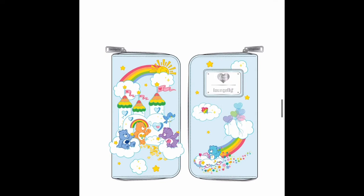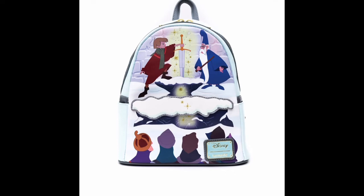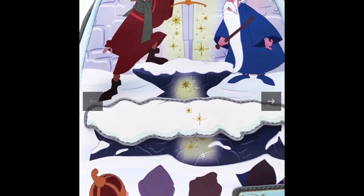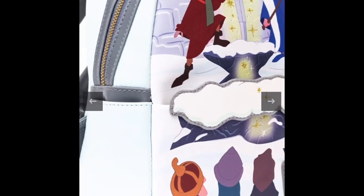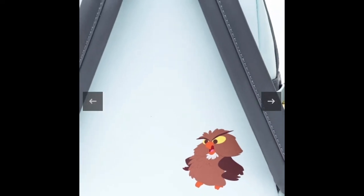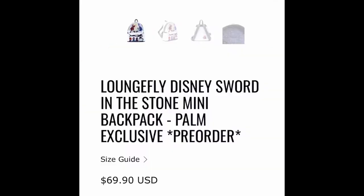I'm gonna show you guys a couple more bags and then we also have the Care Bears wallet. Now I've never seen this Disney movie before — I think this is The Sword in the Stone. I don't know what this movie is called but it has beautiful detail on the front and back. I don't really know what to say about this bag since I've never seen the movie, but the detail is really cute and it captures the movie well. On the back it has an owl and a blue lining — it says 'Sword in the Stone.' I guess I was right!